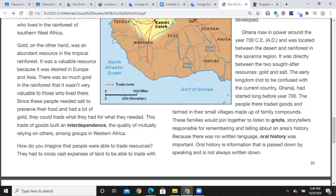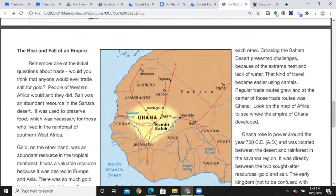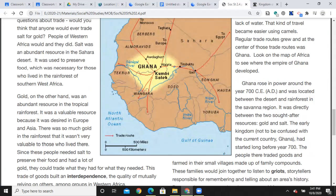Since these people needed salt to preserve their food and had a lot of gold, they could trade what they had for what they needed. This trade of goods built interdependence — there's one of those two vocabulary words — the quality of mutually relying on others among groups in West Africa. Inter means between, dependence means you require them, so they required each other to get what they needed. Crossing the Sahara Desert presented challenges because of extreme heat and lack of water, but that travel became easier using camels. Regular trade routes grew, and at the center of those trade routes was Ghana.